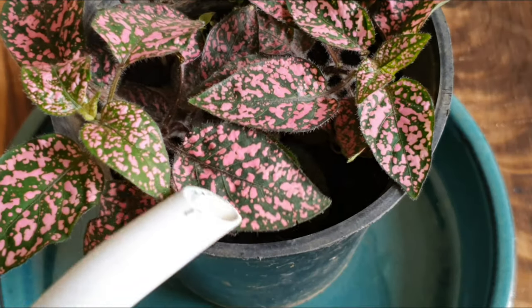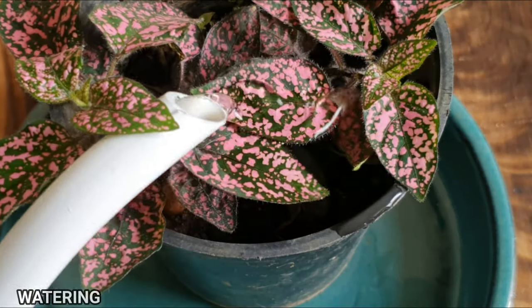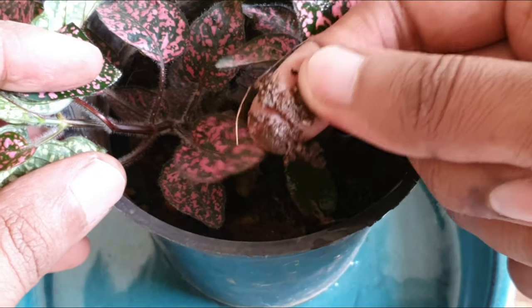Watering. Give this plant consistent wetness when grown outdoors, and when indoors make sure you don't overwater it.